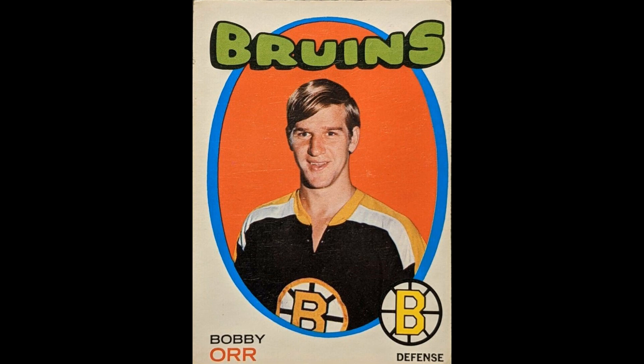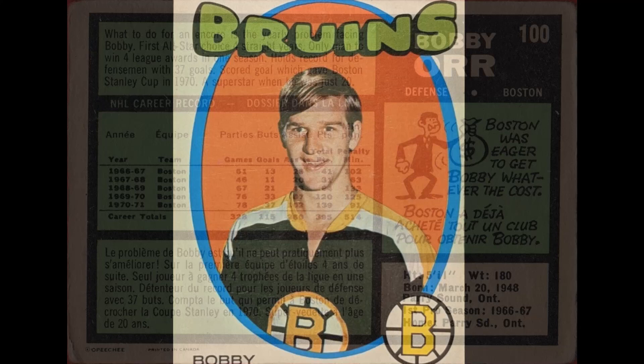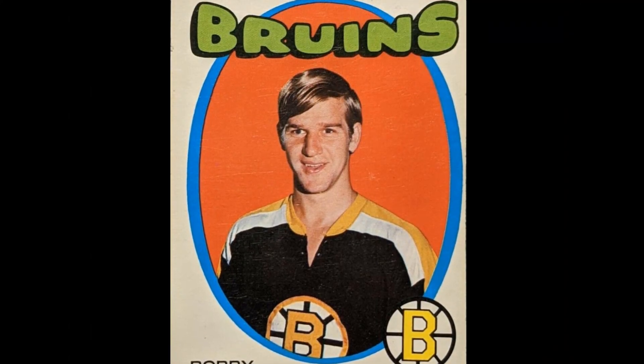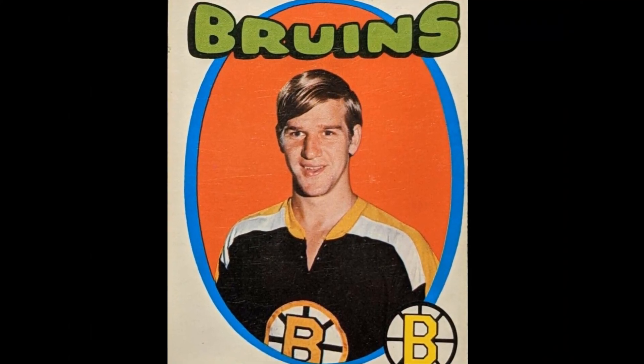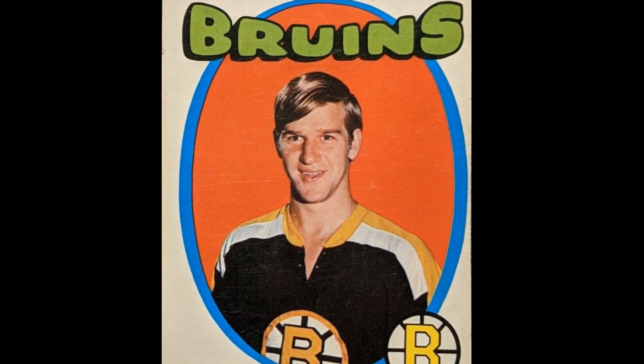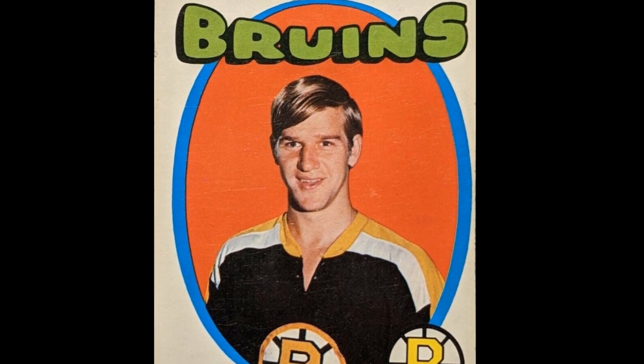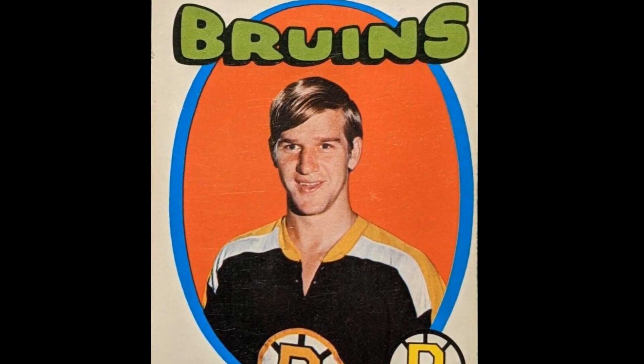The Bobby Orr 1971-72 OPC #100 hockey card. Written on the back of the card: 'What to do for an encore is the yearly problem facing Bobby. First All-Star choice four straight years. Only man to win four league awards in one season. Holds the record for a defenseman with 37 goals. Scored the goal which gave Boston the Stanley Cup in 1970. A superstar when he was just 20.'